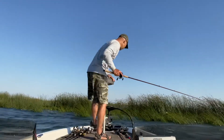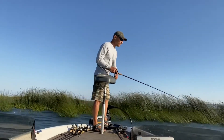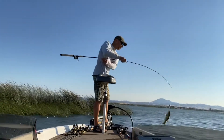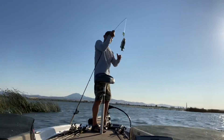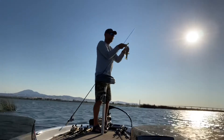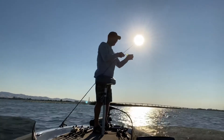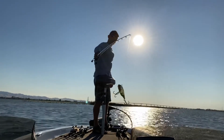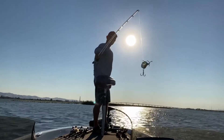Until next fish — we just got another one. We also switched to a different lipless crankbait. This is a big one — maybe about 12-13 inches. Lipless is catching them all! I hope you can see this.